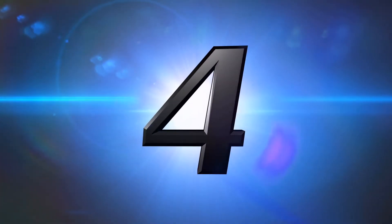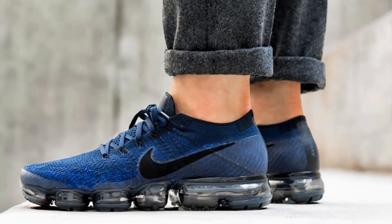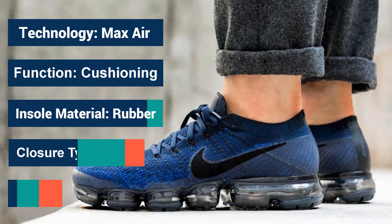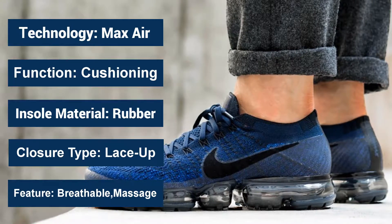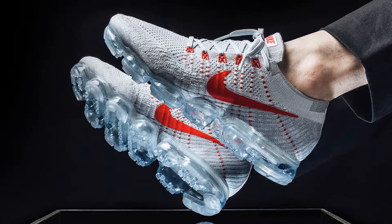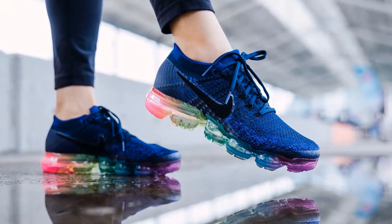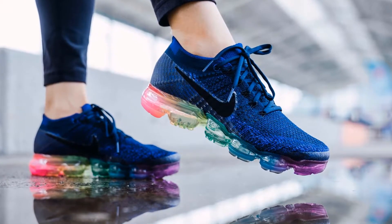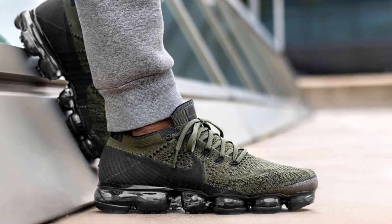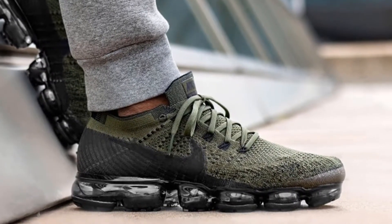Number 4: Nike Air VaporMax Flyknit. Many purchasers love the design of the Nike Air VaporMax Flyknit's upper unit, stating that it looked cool. The different colorways available for this shoe received positive feedback. This shoe felt suitably lightweight for daily use, noted a number of runners. Most of those who tried this shoe wrote that the midsole was comfortable enough to carry their feet responsibly throughout various activities. There were individuals who used this shoe for gym exercises and other sports and felt that it was efficient.